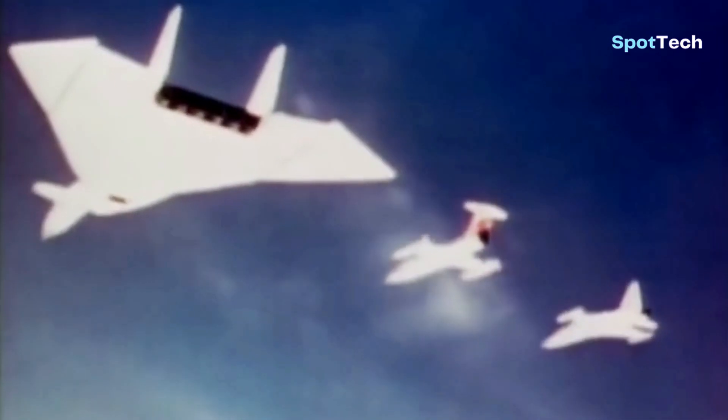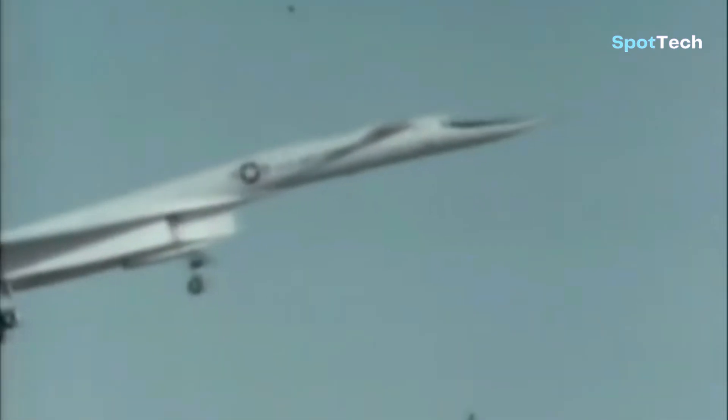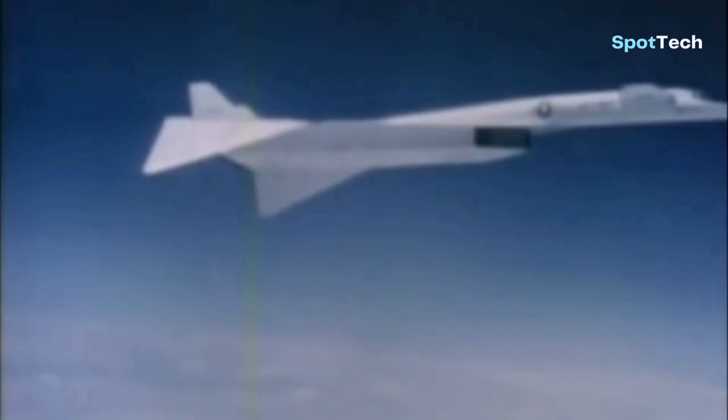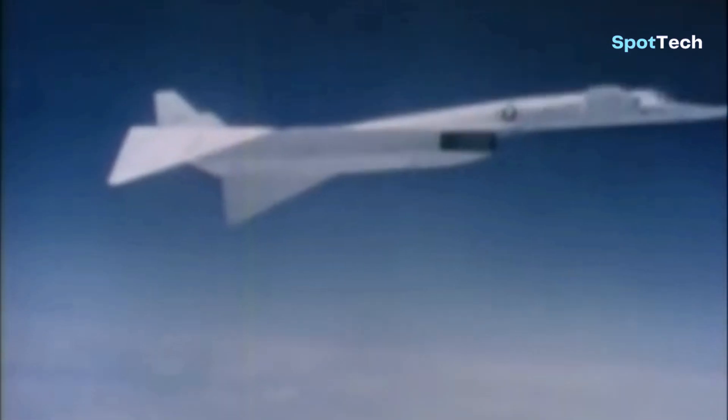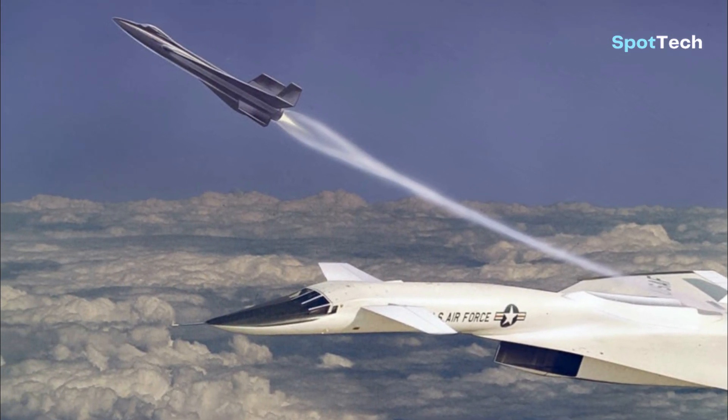It also had to have high speed to avoid fast Soviet fighters, which posed the main long-range bomber threat at the time. Only high-flying interceptors could defeat the bombers, but high speed also made radar detection more difficult due to an effect called the blip-to-scan ratio.